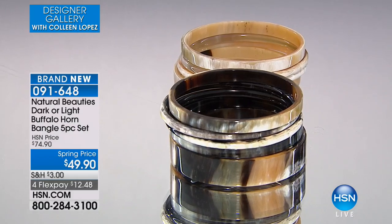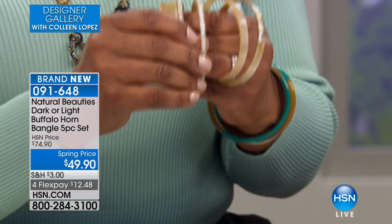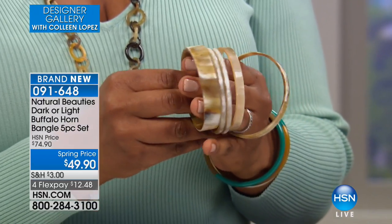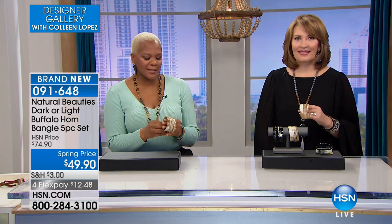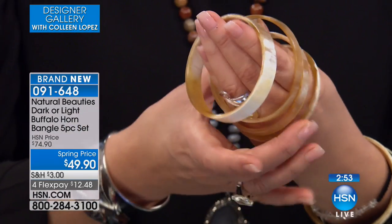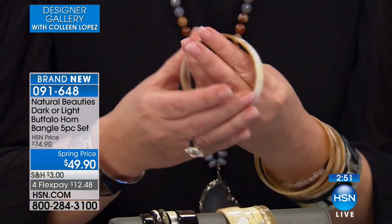I shop Fifth Avenue a lot — I live in New York, so I'm always up and down Fifth Avenue checking what other designers are doing, especially when it comes to horn, because there's not a lot of it out there. You cannot find this type of material in all these pieces for this cost. This is your best opportunity to grab something like this.